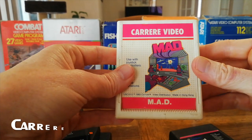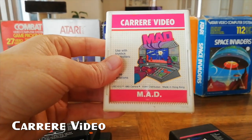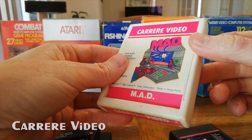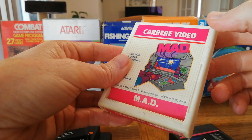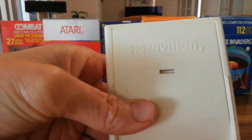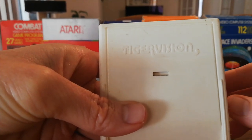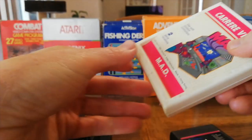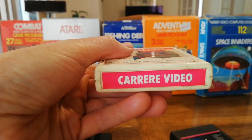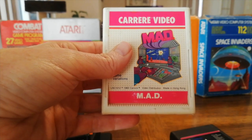US Games also had their games published by Cartrivision in Europe — a French company. So in Europe they released US games; MAD is a US game and Cartrivision is the publisher. They released them on Tiger Vision carts — very complicated, convoluted history. And for some weird reason they decided to put their company name on the top of the cartridge rather than the name of the game.